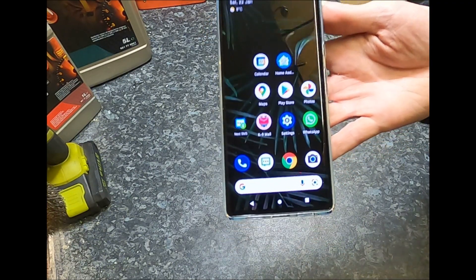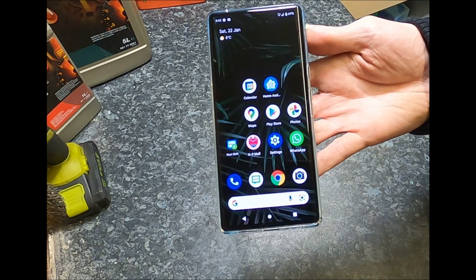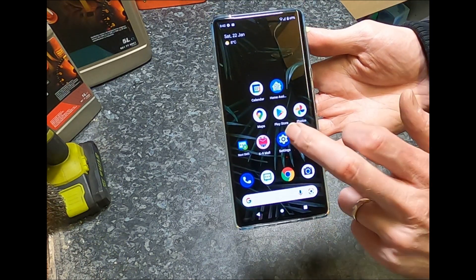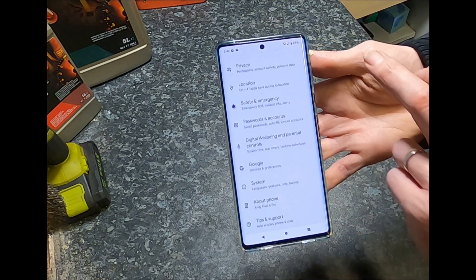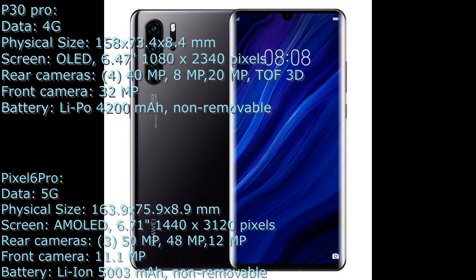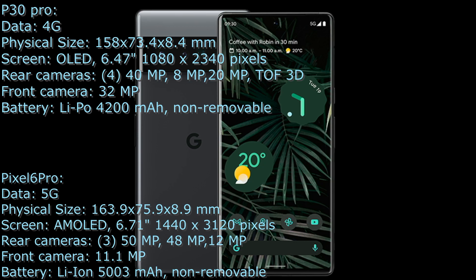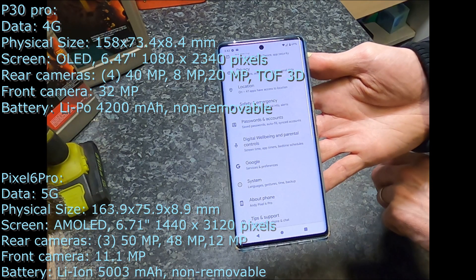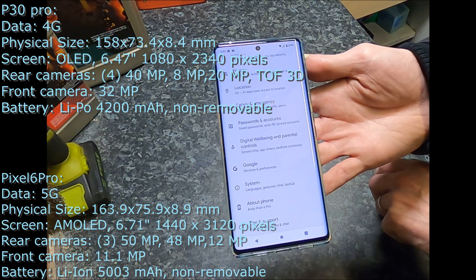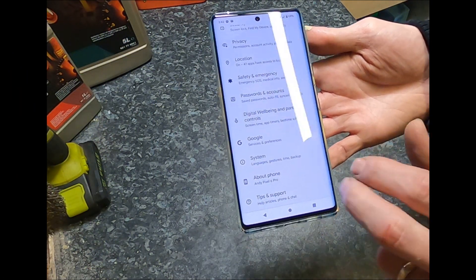But is the Google Pixel 6 Pro any good? Well, there are quite a few bugs and glitches that have really disappointed me. I've got to say I'm a big Google fan — I've had Android phones for years and years and found them really good. This was coming from a Huawei P30 Pro, and I've got to say I think this is a poorer phone — I don't think it's as good.